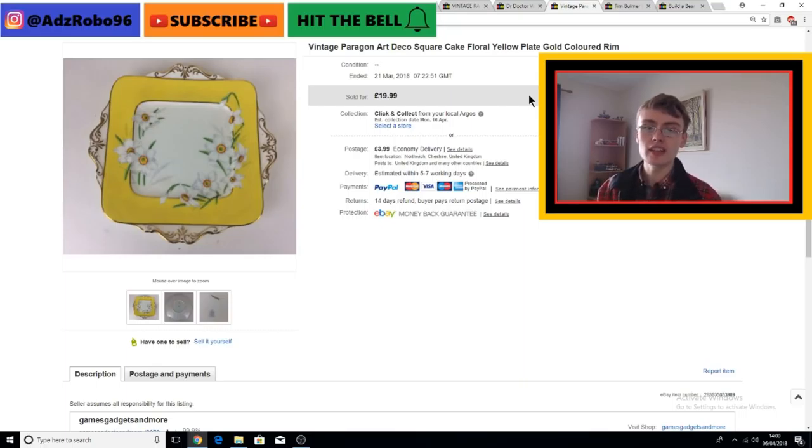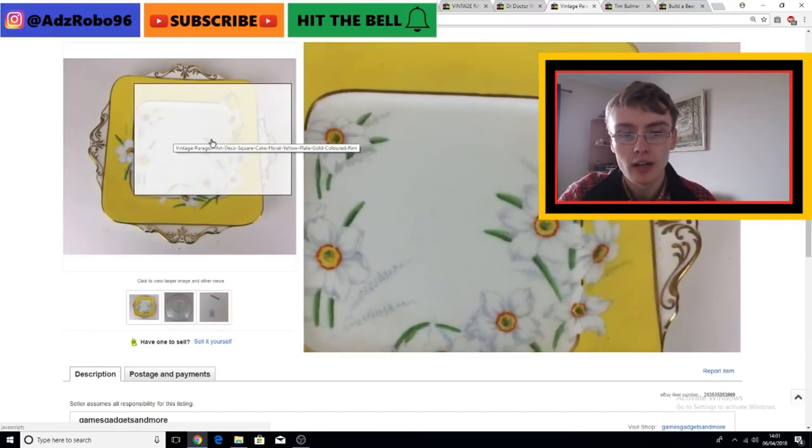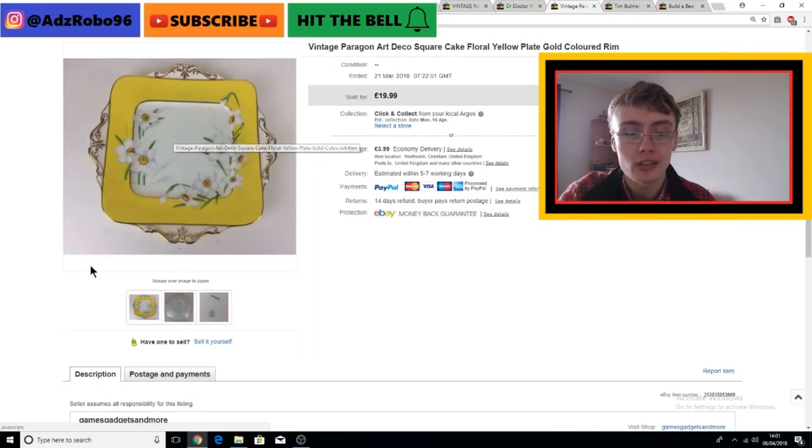I believe I shared this on Instagram as well. This is a vintage Paragon Art Deco cake plate. I'm not 100% sure whether it was Paragon or someone else, but I believe Paragon was in business between 1919 and 1960. They did some work for the royal family - possibly for King George V or when Elizabeth II started her reign. I really do like some of their stuff, especially the Art Deco pieces. This is a really nice example - very ornate with a lovely floral design on the front.